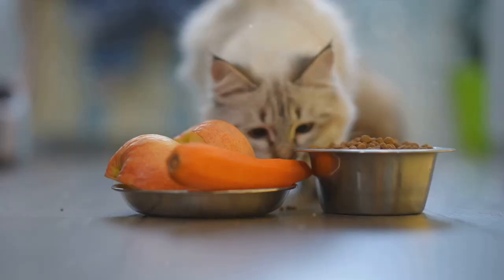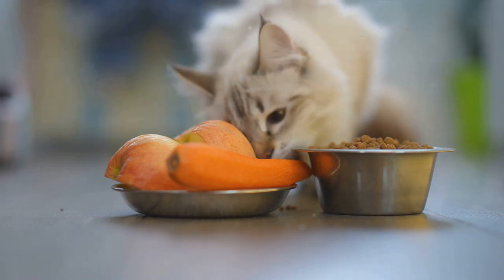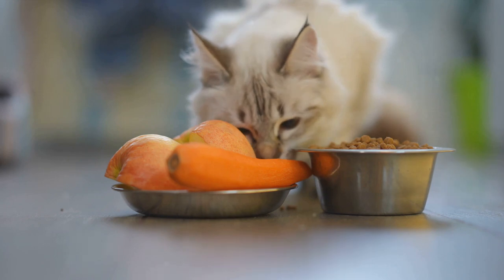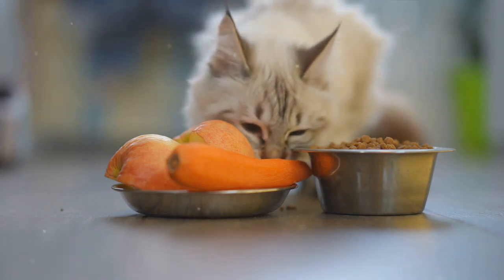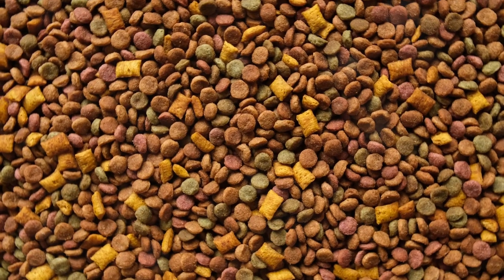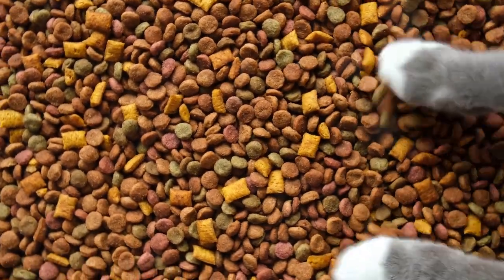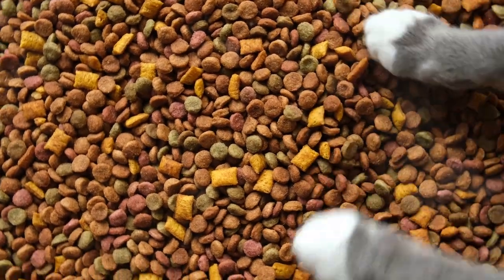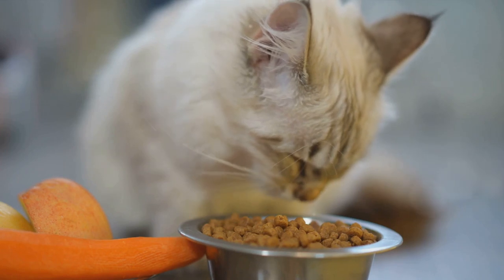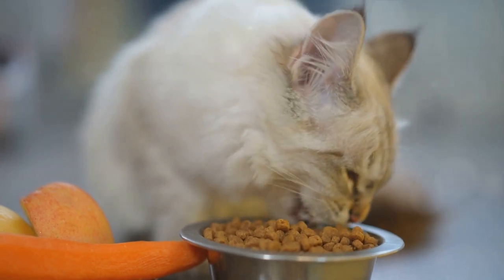First and foremost, foods high in excessive carbohydrates should be avoided. While cats do need carbs for energy, too many carbs can lead to obesity, which puts extra pressure on their joints and can further exacerbate arthritis symptoms. Next on our list are processed grains. Cats are obligate carnivores, meaning their bodies are designed to digest meat, not grains. When cats consume too many processed grains, their bodies can react with inflammation, increasing the discomfort and pain associated with arthritis.